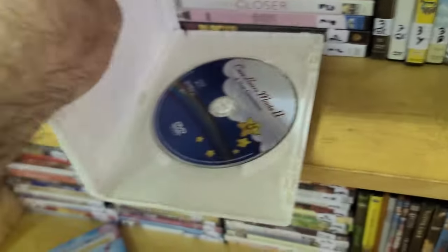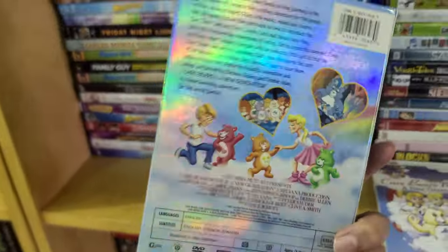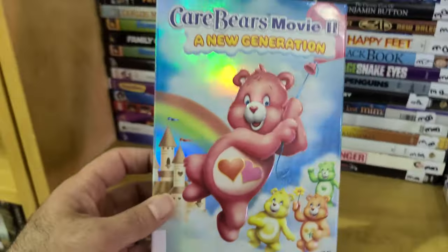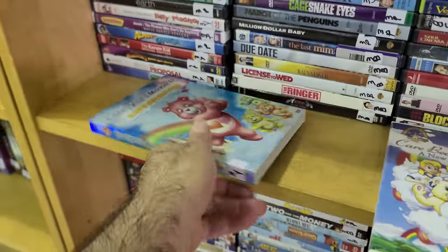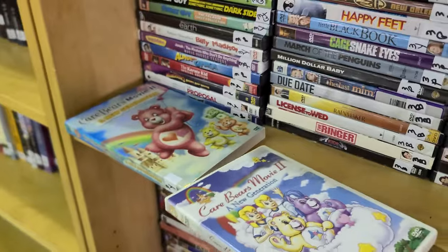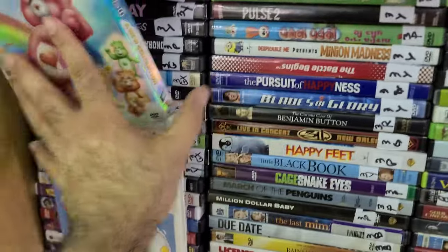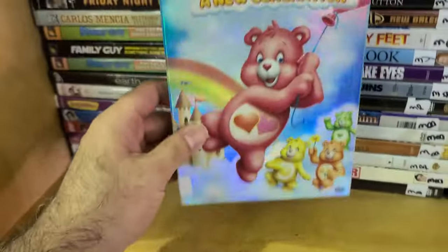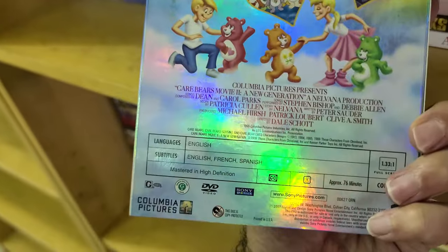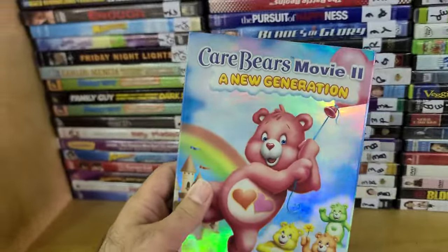You can find this one at Big Lots or Dollar Tree, not just Goodwill. It does come with a nice slip, and I do see the Care Bears TV show on a streaming service I have. There's movies, TV shows, remakes and all that good stuff — we care a lot and share a lot. Isn't that the Carole King song from Care Bears 2: A New Generation?